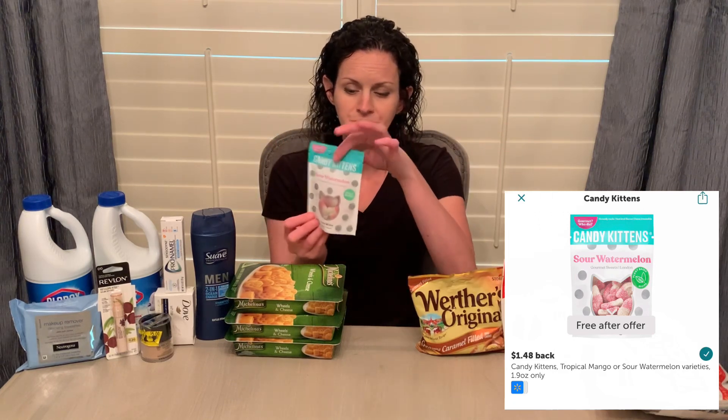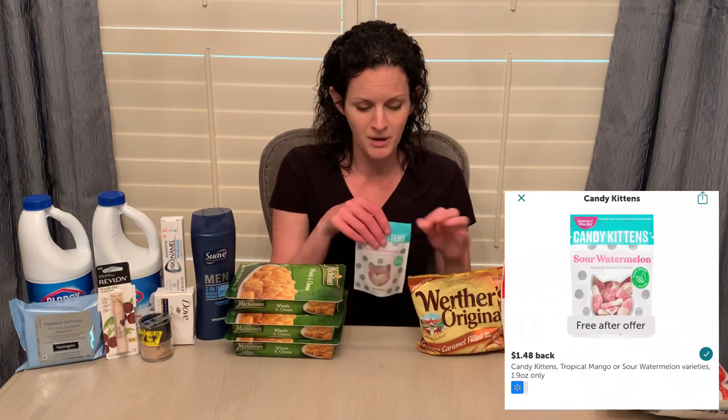The last freebie actually popped up while I was in the store today shopping. To be quite honest, the name creeps me out a little bit — it's called Candy Kittens. They're priced at $1.48, and you get $1.48 back on Ibotta. The bag is pretty little. I found it near the self-checkout — it was on one of the racks right before you go in to check out. It's some kind of sour watermelon gummy type thing, but it's a freebie on Ibotta right now. If you don't have the Ibotta app yet, definitely grab it — using my referral link will unlock up to $20 in welcome bonuses.